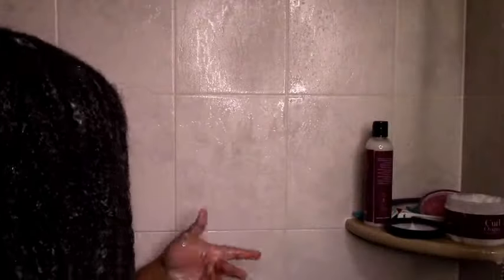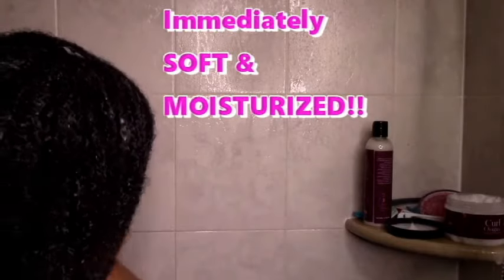My hair just felt so soft, so silky. It felt really, really good and was super moisturized — the slip is there. As you can see, it was just pretty much a happy wash day. Once I'm finished working in the deep conditioner, I just let it sit for half an hour and then rinse it out.